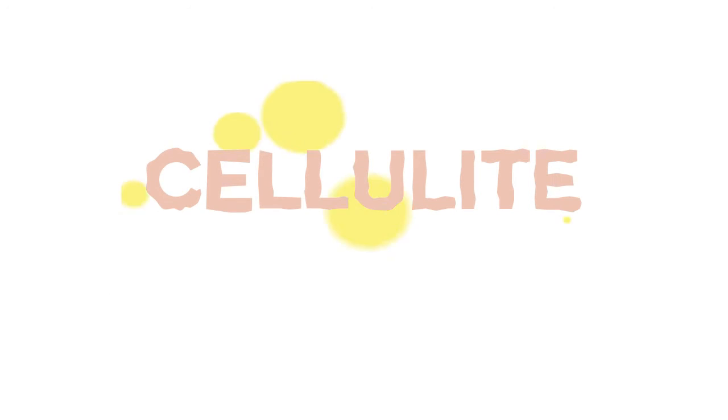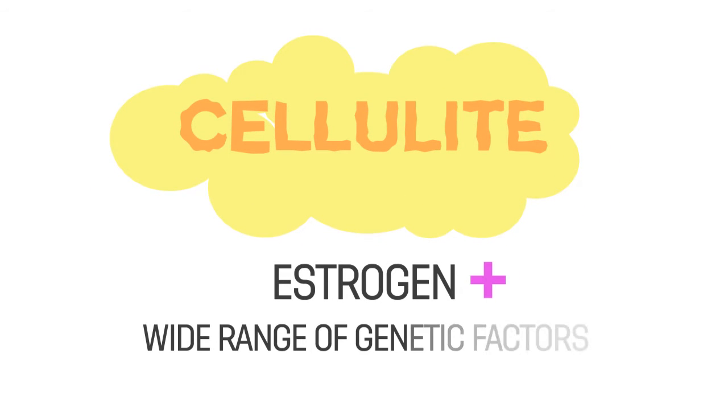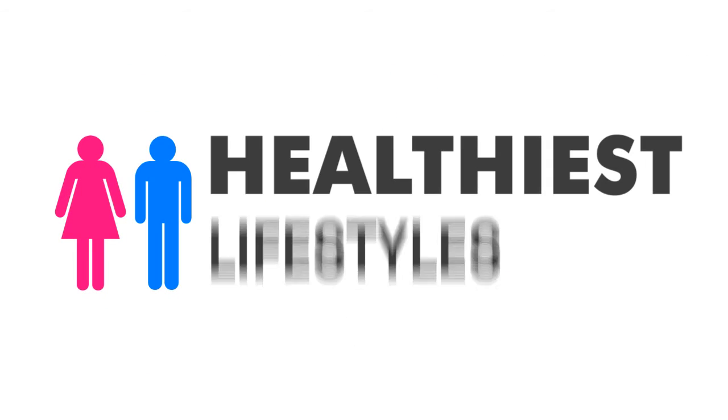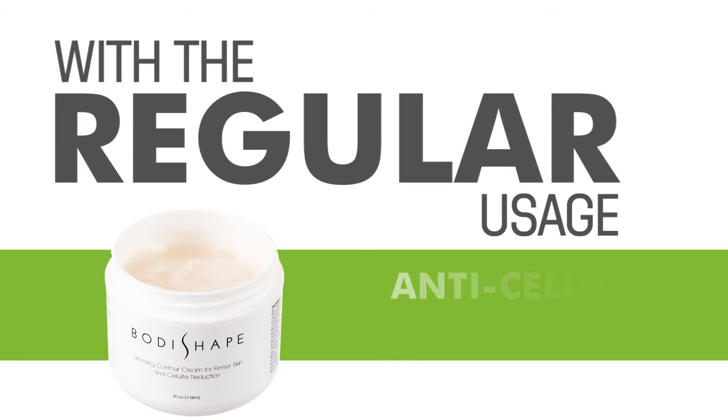Cellulite is believed to be triggered by the female hormone estrogen, along with a wide range of genetic factors. While certain lifestyle changes may smooth affected areas — diet, exercise, and proper hydration are key examples — even those who follow the healthiest lifestyles may not be able to eradicate cellulite completely. However, its appearance can be dramatically improved with the regular usage of the right anti-cellulite cream.